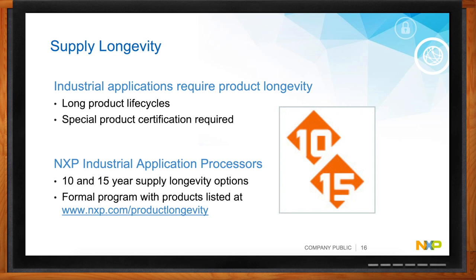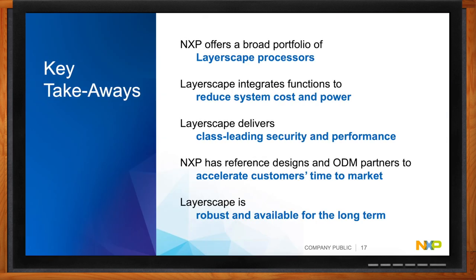For Layerscape processors, almost every product provides a balance of computing, networking connectivity, and the right power envelope for the end application. We use hardware offload to reduce CPU load for tasks like packet forwarding and packet inspection, helping balance performance and power. We also provide pin compatibility so customers don't have to change their hardware design as they scale across platforms. The software ecosystem is very important — we provide a lot of open-source software and software as a service to help customers get to market quickly.